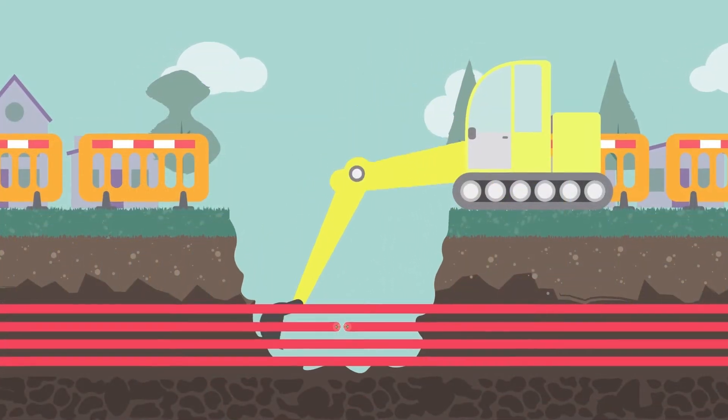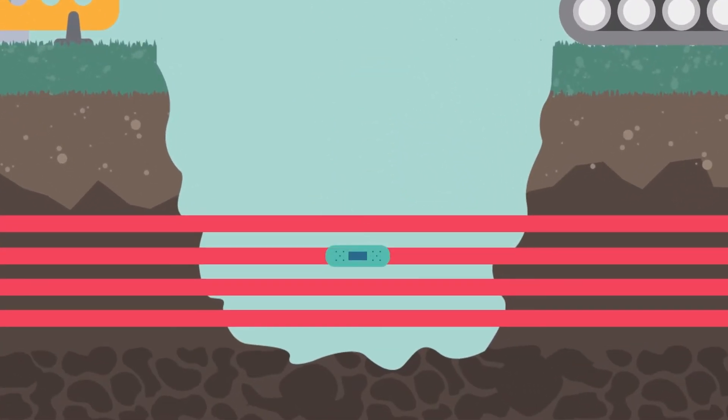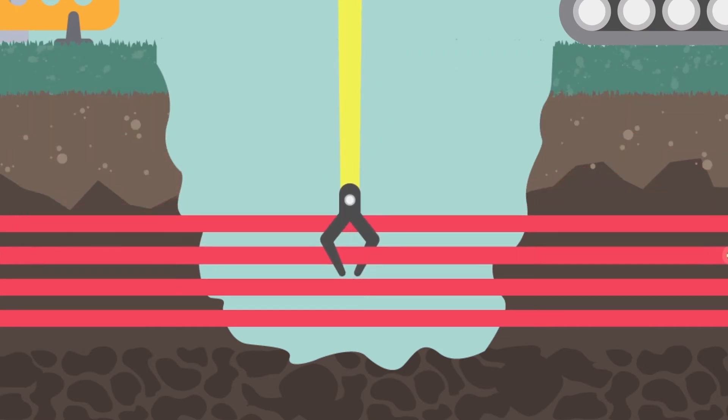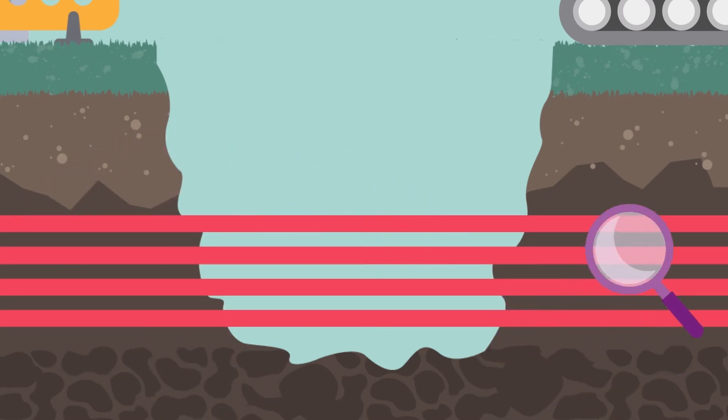The teams will need to excavate the fault ready for repairs or replace damaged equipment. The section will also be investigated for potential future faults, which if identified, will also be repaired or replaced.